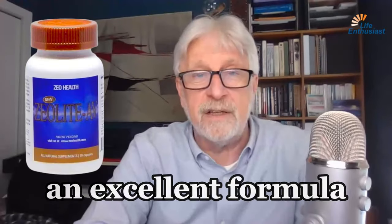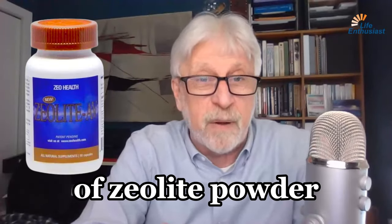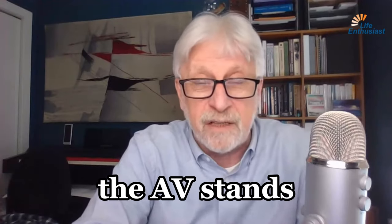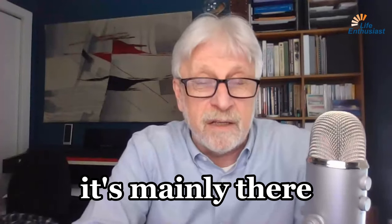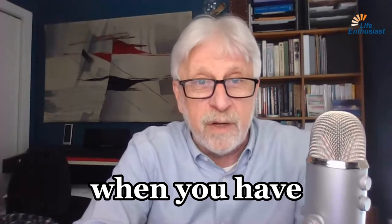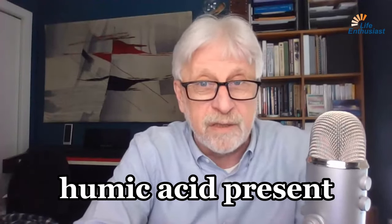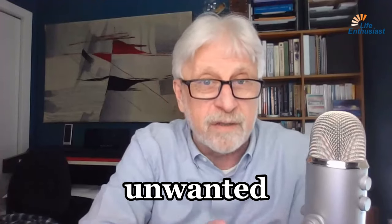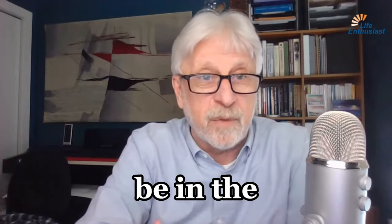Zeolite AV is an excellent formula of zeolite powder mixed with humic acid. The AV stands for antiviral. It's mainly there because when you have humic acid present, you are helping the immune system through the terrain of the gut to better eliminate all of the unwanted microorganisms that may be in the body.